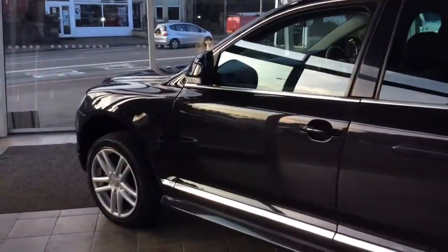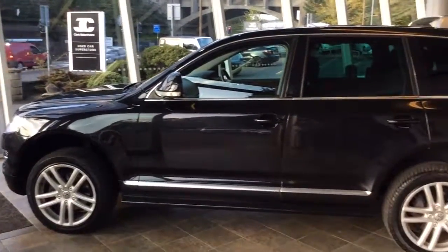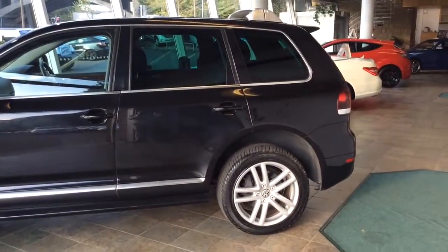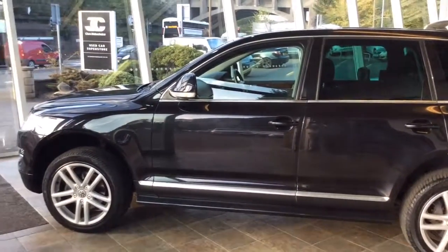Really big tailgate there, as you can see — quite a lot of room in there. This car will cover the 12-month MOT. It will have a 6-month parts and labour warranty on it, alongside a service included. So if you'd like any further details, please call the branch. My name is Matt, and our phone number is 01273 273737. Thanks for watching.